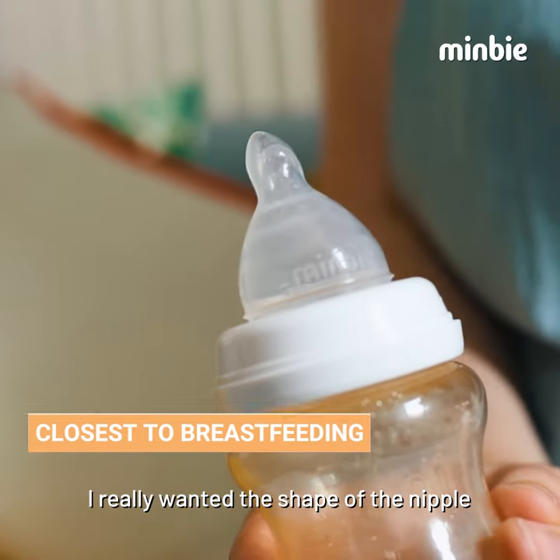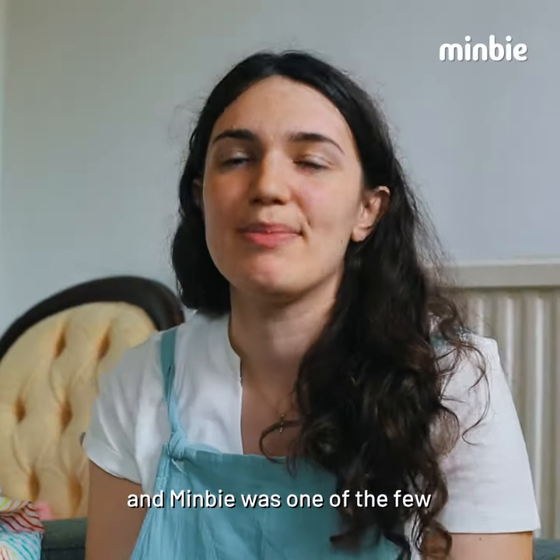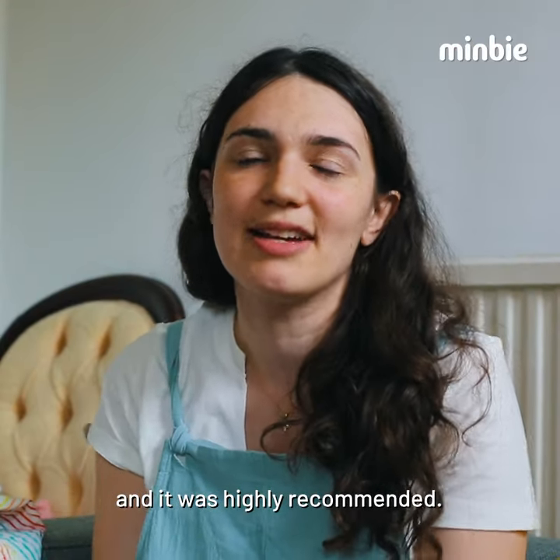When looking at the design of the teats, I really wanted the shape of the nipple, and I noticed that there were very few on the market. Mimby was one of the few and it was highly recommended.